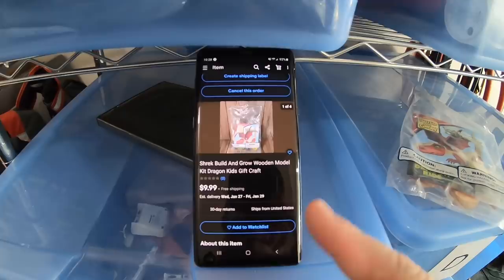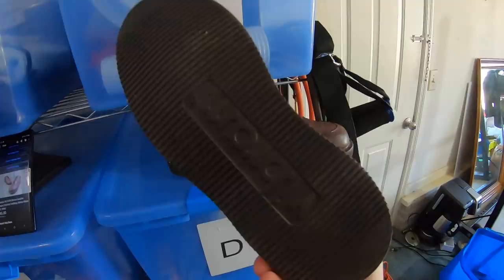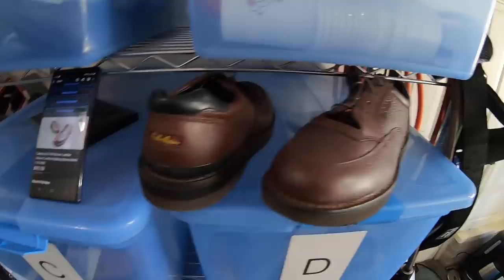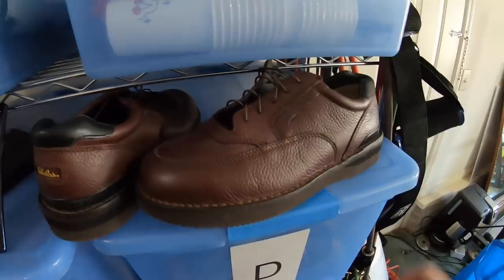Next item going out is a pair of brown Cabela's shoes. I didn't really know Cabela's made shoes, but they do. I found these at Goodwill a couple months ago, maybe three months ago, in excellent condition — Vibram soles, really solid looking pair. They did sit for about three months listed, but they eventually sold for $45 free shipping. I got these at Goodwill for $6.50.